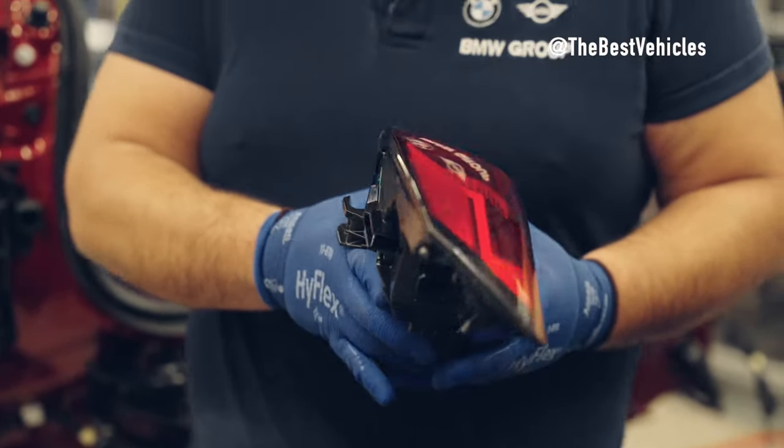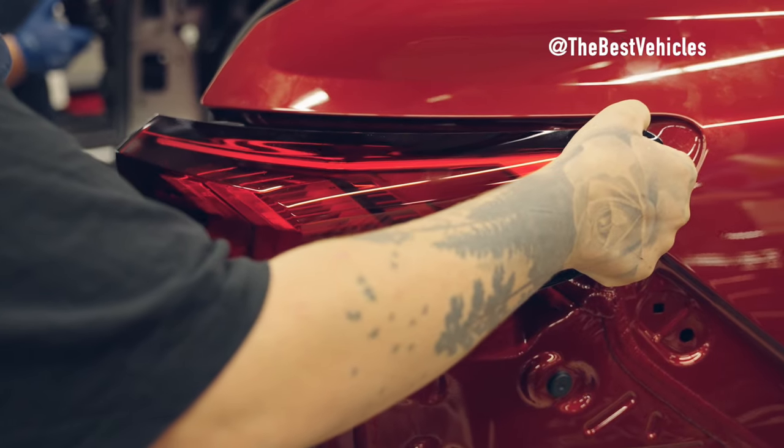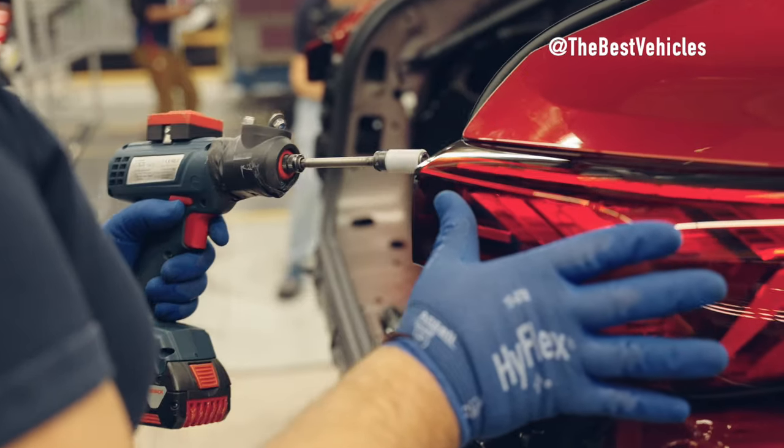BMW X2 Engine and Battery Installation. Next in the BMW X2 production process, we will explore Phase 2, where the electric motor and battery are installed to make the car strong and durable.